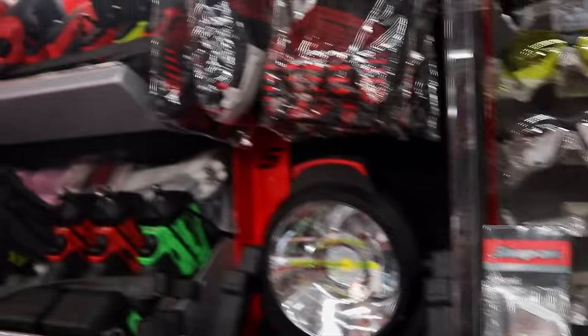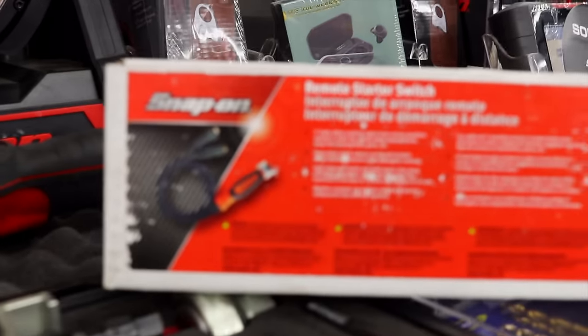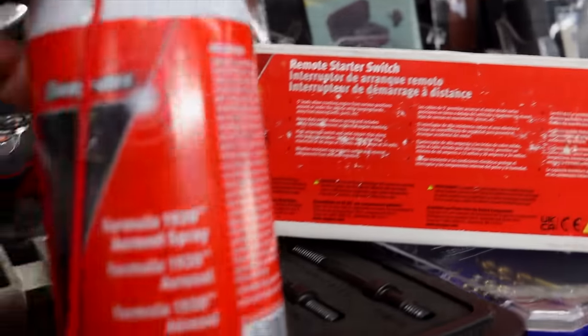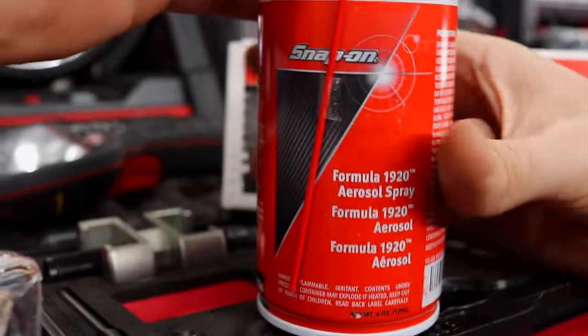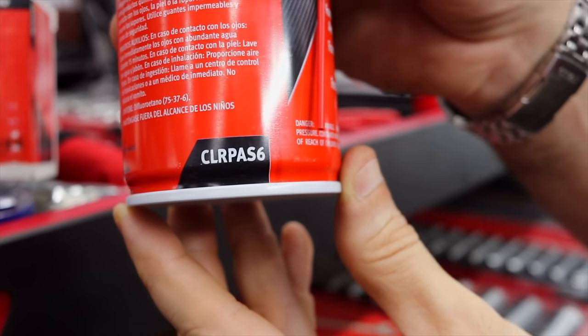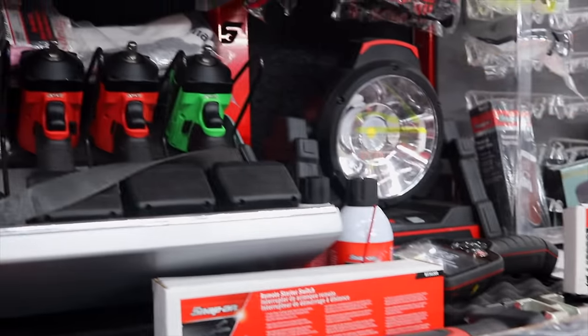I like to look at all the new knick-knack stuff. Coming up now is the push-button remote starter switch. Let me get my camera to focus here. There's your part number on that. Somebody wanted to know what this cleaner spray was from last time, so — it just says Formula 1920, and the part number is CLR PAS-6. That's some cool stuff on here this week.